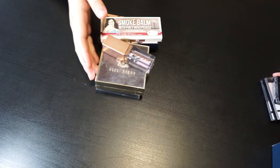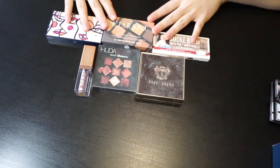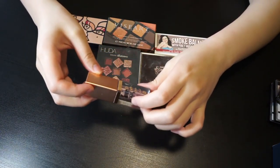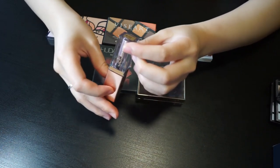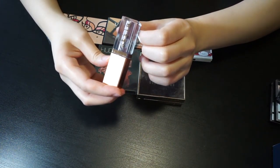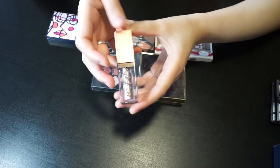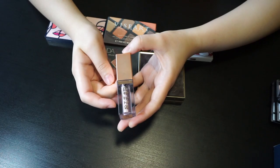Let's move on to the pricier small eyeshadow palettes. This one is the only liquid eyeshadow I have — it's from Stila, in the shade 'Cloud.' I got it from TJ Maxx, so I didn't pay full price. I think you can still find Stila liquid eyeshadows without paying full price.